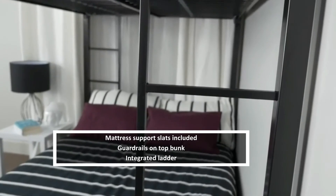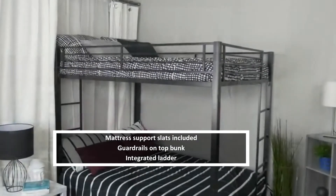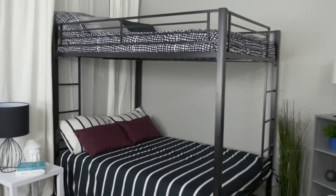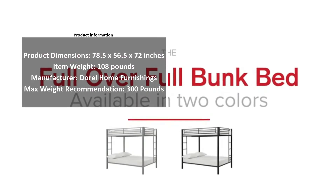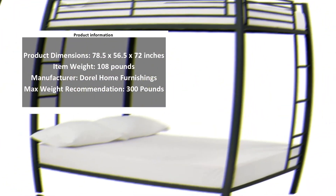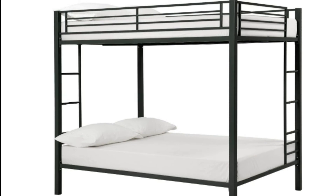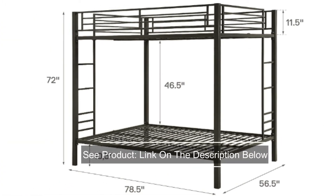With these mattresses, kids can sprawl out and relax with a sturdy metal frame that provides marvelous safety and peace of mind even as they grow older. The support slats come included, making assembly straightforward. The integrated ladder and guardrails complete the entire set to ensure security and comfort. If you are looking for more stylish furniture for your home, check out these top sofas and couches everyone is raving about.